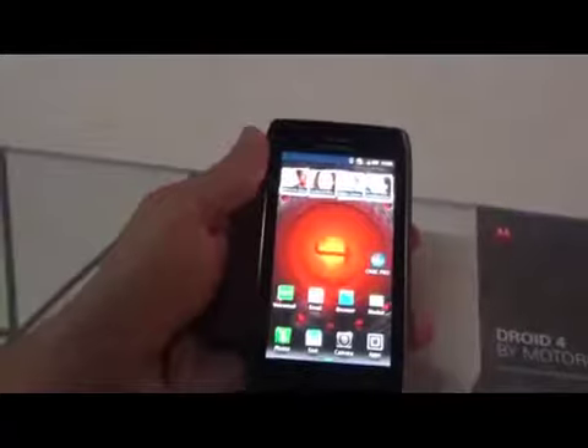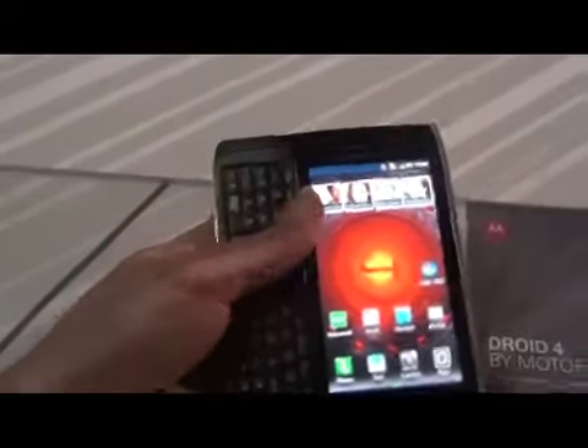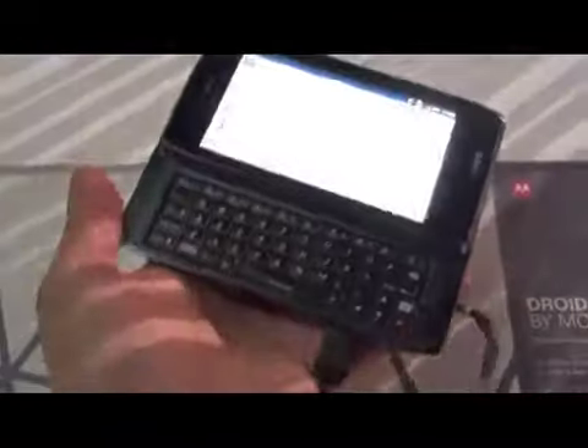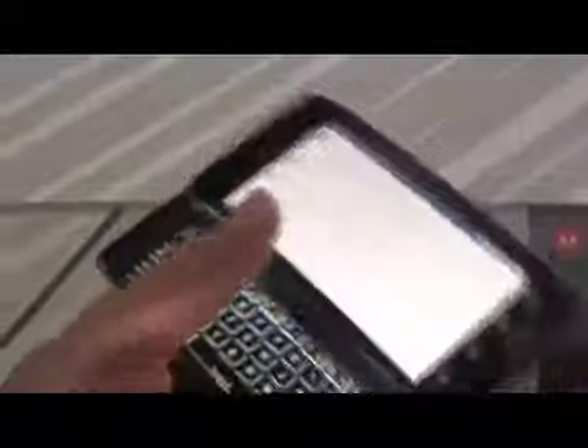But you're looking at a phone with a Super AMOLED screen, a 1.2 GHz TI OMAP processor, and this beautiful 5-row QWERTY keyboard. I'm doing this on the fly, as you see. It's also backlit as well.